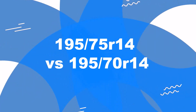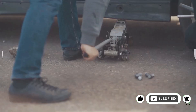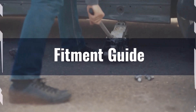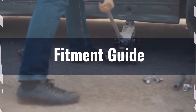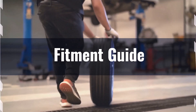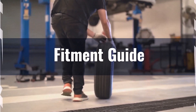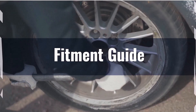Welcome to our comparison video on switching from 195/75 R14 to 195/70 R14. The diameter difference between these tire sizes is 3%, which is right at the edge of the acceptable 3% range. This means the interchange is technically acceptable without necessitating major adaptations. However, it's essential to ensure that your vehicle's suspension and alignment can handle the slightly smaller diameter.